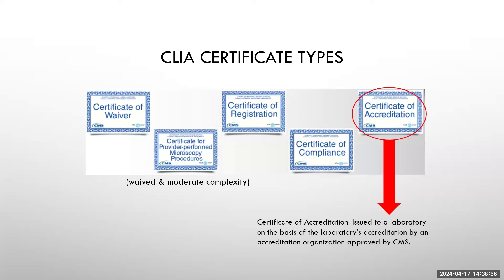Laboratories also have the option of going the certificate of accreditation route — going through organizations that CMS has deemed appropriate to conduct inspections on their behalf.